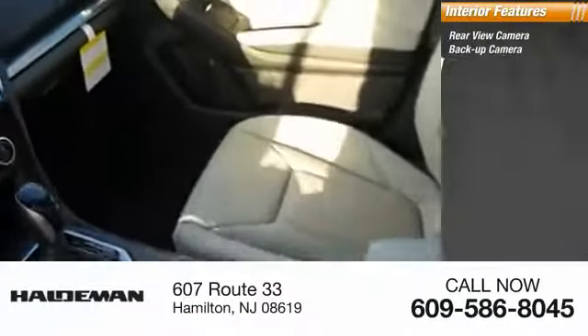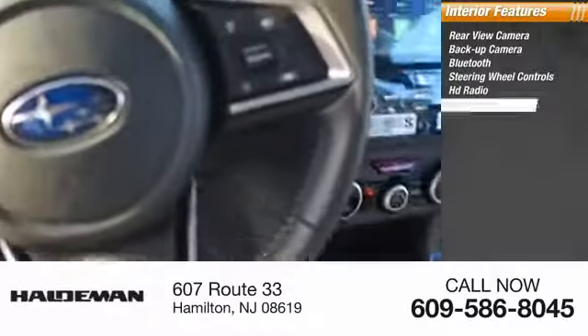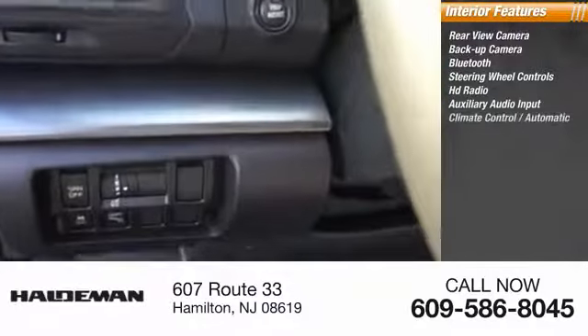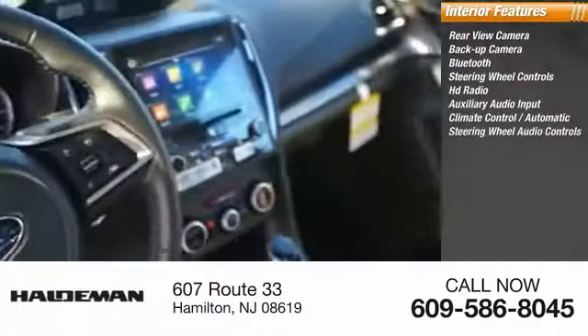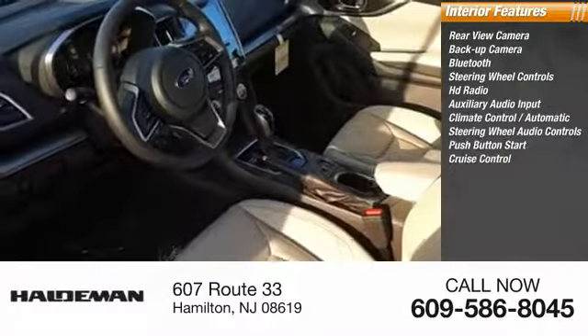Inside you'll find a backup camera, Bluetooth, steering wheel controls, HD radio, auxiliary audio input, automatic climate control, steering wheel audio controls, push button start, and cruise control.